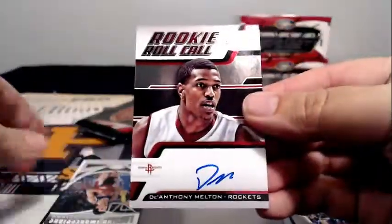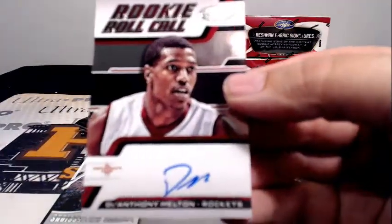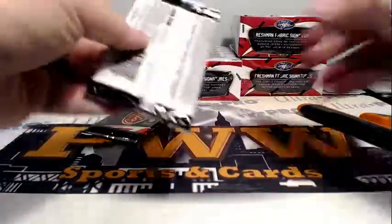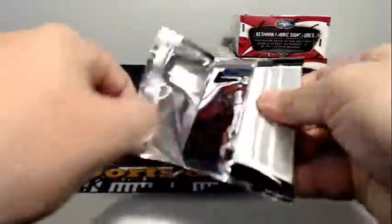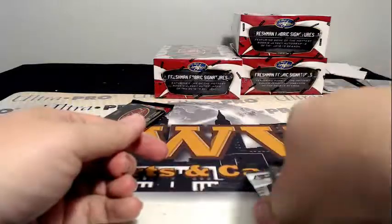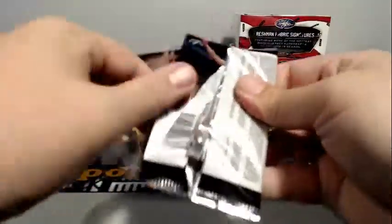Damian Lillard Energizers, Giannis gold team. Rookie Roll Call — D'Anthony Melton for the Rockets, not numbered but still a nice on-card rookie auto going out to Houston. 9 out of 149, a blue Rondae Hollis-Jefferson numbered to 199, there's a Nicolas Batum to 49, and base.